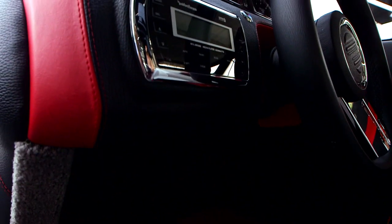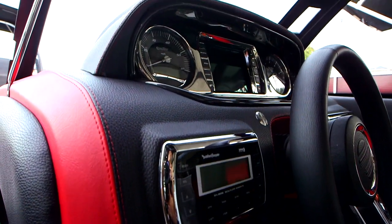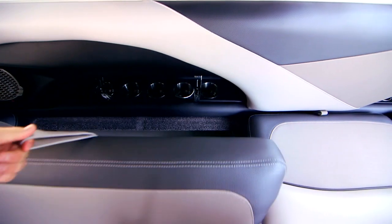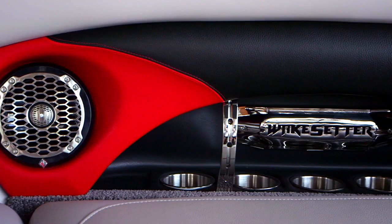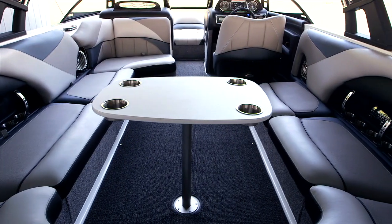The layout of the Malibu 23 LSV is great for relaxing after a full day of going all out wakeboarding. The wide open layout features spacious seating with hidden storage compartments under the cushions. Plenty of drink holders, stereo speakers, and a table make it a great place to entertain.